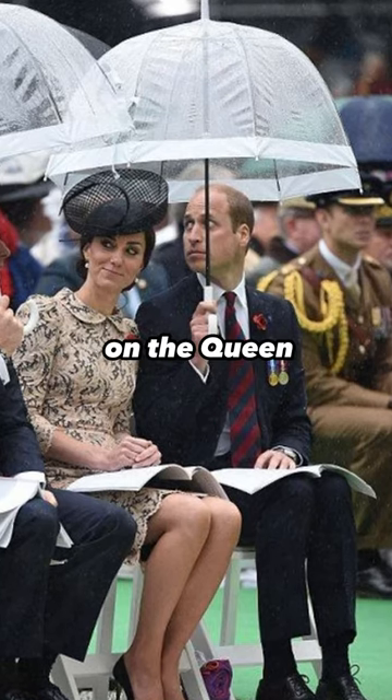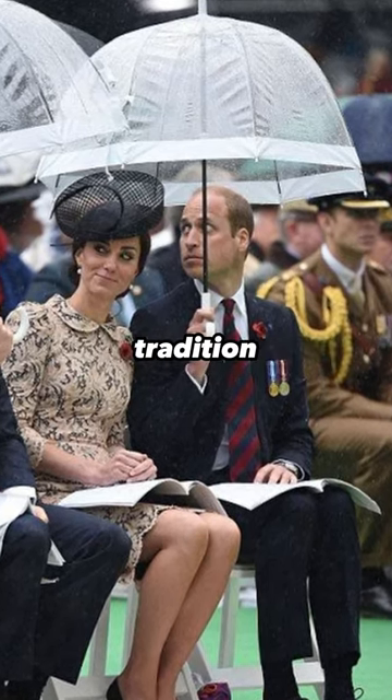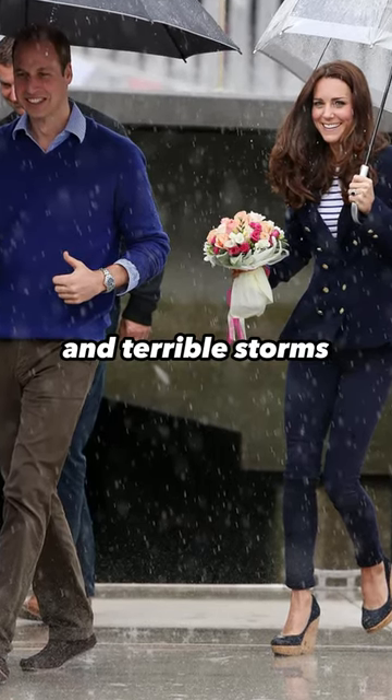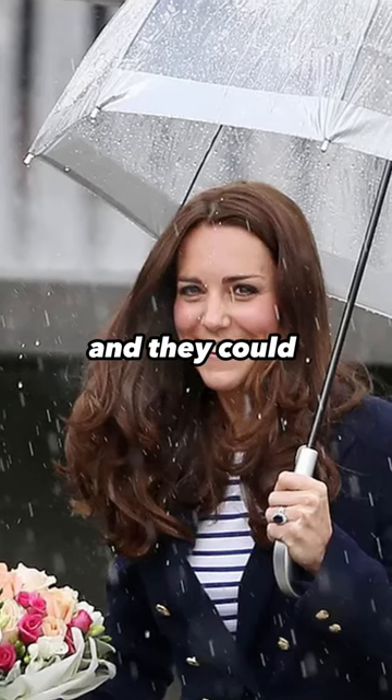Now Catherine will carry on Queen Elizabeth's umbrella tradition. She reportedly thought it was a great idea to carry this colour-matching umbrella in terrible storms — bad weather, and they could still see her.